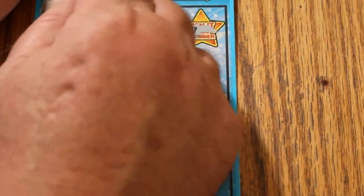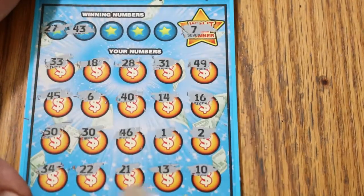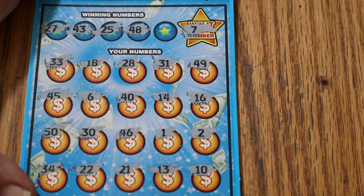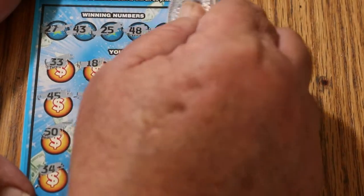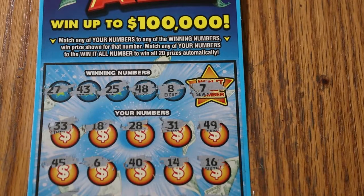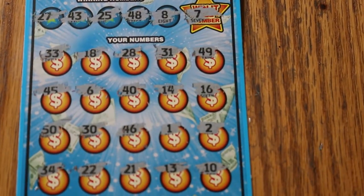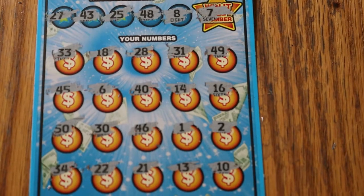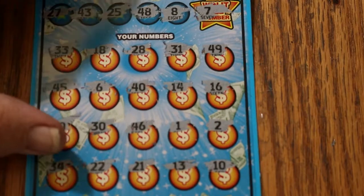Checking pairs: 27 and 43 — nope. 25 and 48 — no 48s and no 25s. And number 8 — no number 8. I need to lower the ticket just slightly on the table. Sorry I didn't do my homework on this one — I should have had that done before I even turned the camera on. That's better. But anyway, nothing on that one.